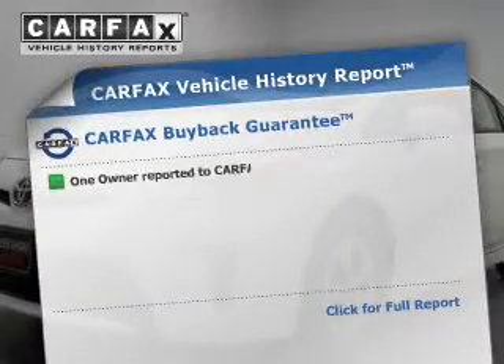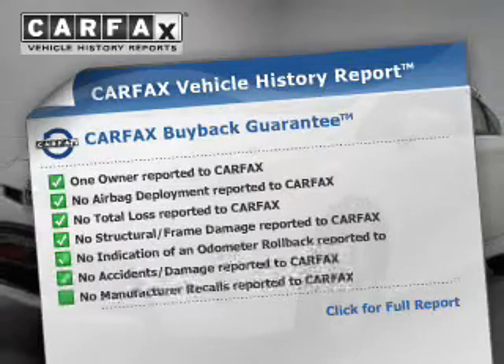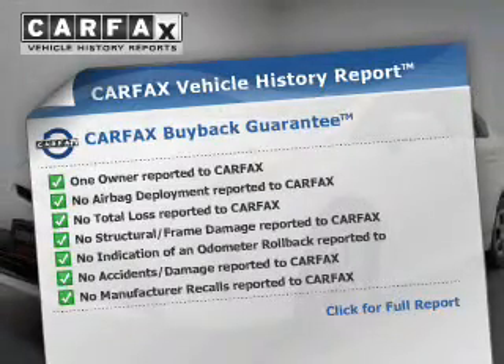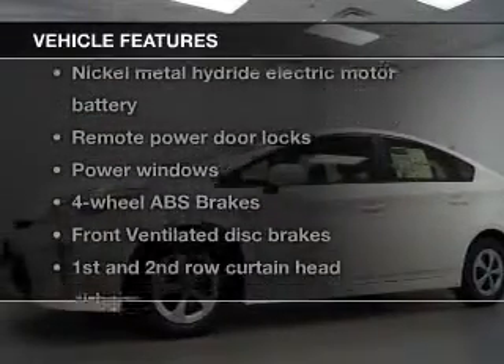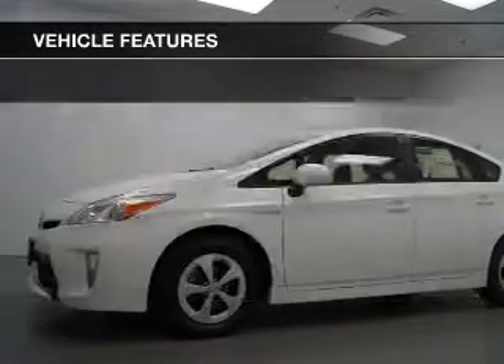A vehicle history report from Carfax, the most trusted provider of vehicle history information, is offered to provide you with peace of mind. And, with these notable features, you won't want to miss out on the opportunity to own this amazing ride.